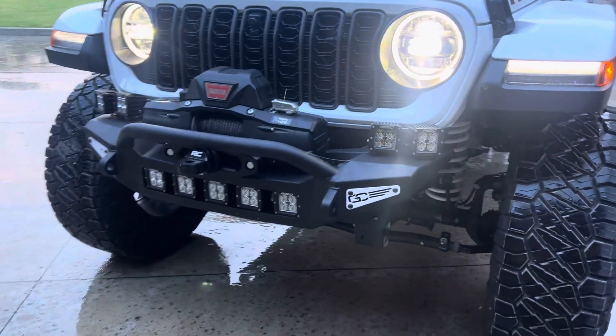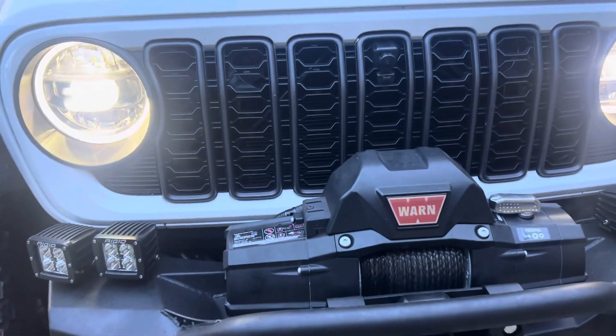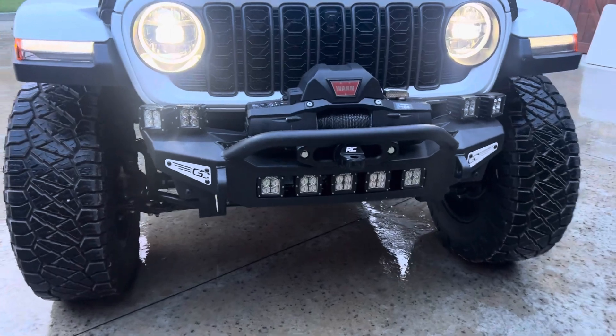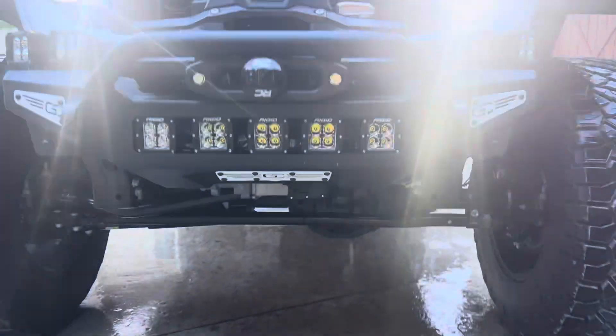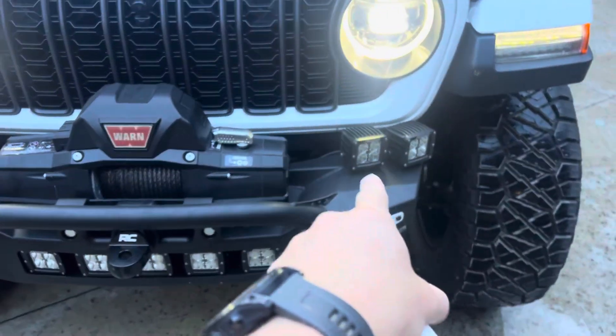Up front is an Addicta Desert Designs Rock Fighter front bumper with a 10,000-pound Warn winch and Rigid LED pods. There are powder-coated white accents, and the center lights are on a separate switch from the side lights.